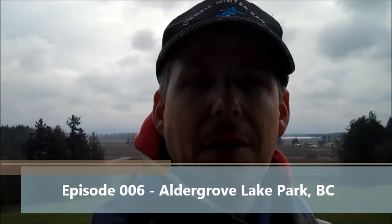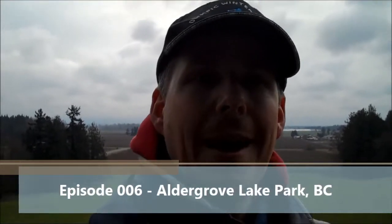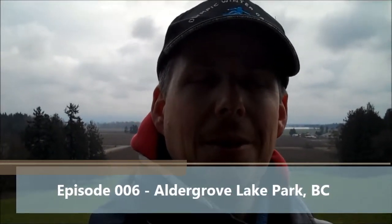Hey Geocachers, Landmonkey here with Geocaching Adventures with Landmonkey — Landmonkey's Geocaching Adventures, I think is actually what it's called. I'll remember the name of my video blog at some point in time. Anyways, thanks for joining us for another episode.